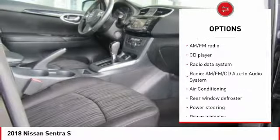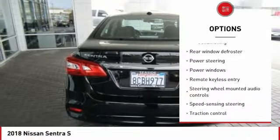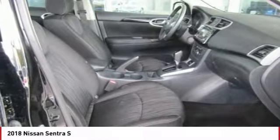Traction control, dual airbags, air conditioning, one owner, backup camera, power steering, rear window defroster, power windows, CD player, electronic stability control.